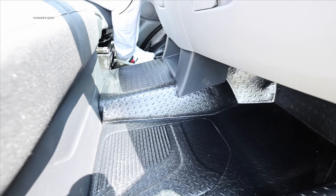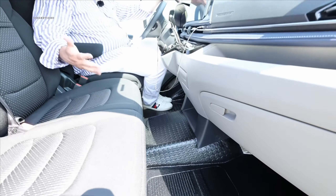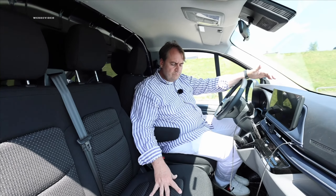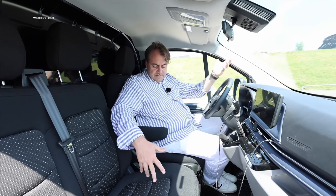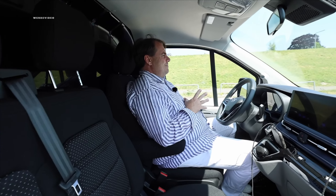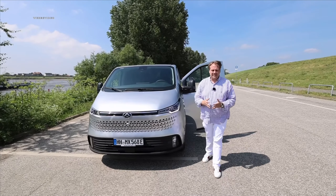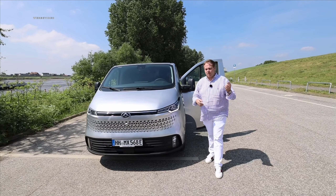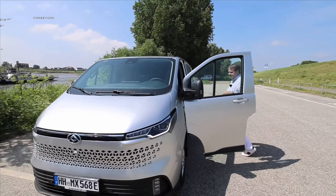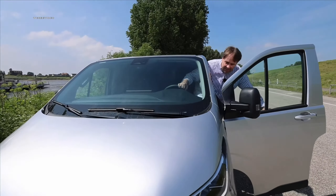You can travel with three people here on the double bench — it's okay because the vehicle has the necessary width. Outside and inside we've shown you everything. We definitely want to get to the driving report as soon as possible and see how the Maxus eDeliver 7 drives on the road.